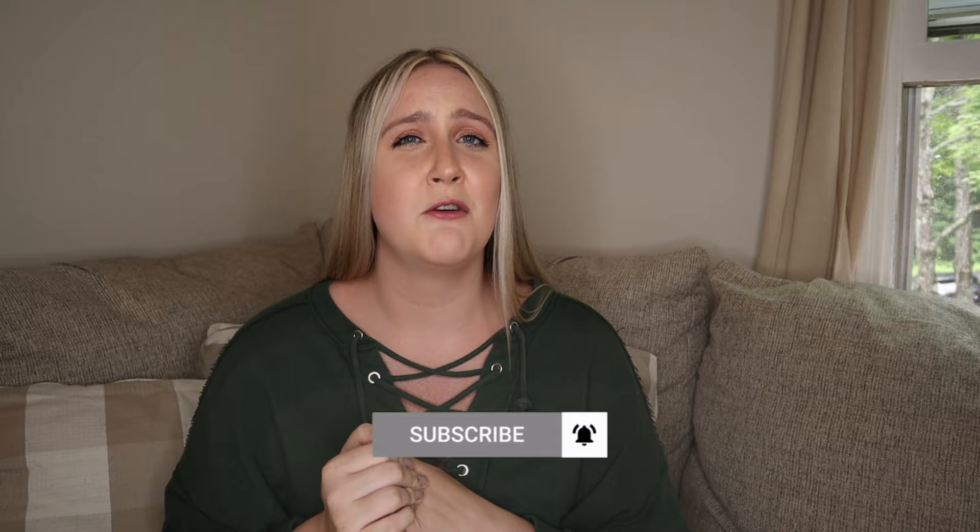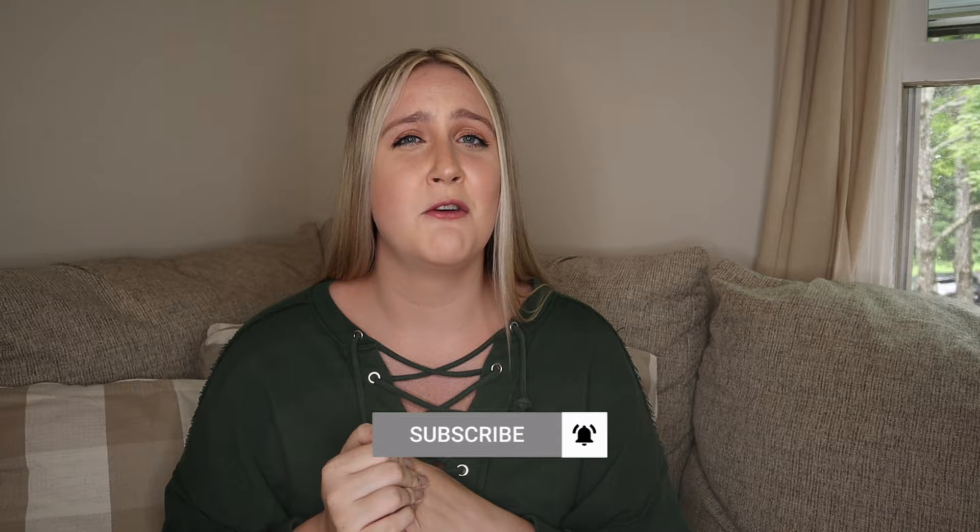That about does it for today's video. I hope this was helpful if you're looking for popular baby products with an affordable option. As always, please make sure to like and subscribe — it really does help my channel. Hit that bell notification so you get notified when I post, and I'll catch you guys in my next video. Bye!